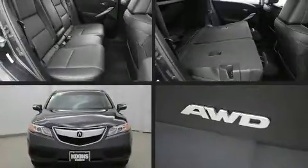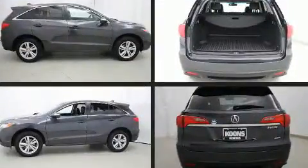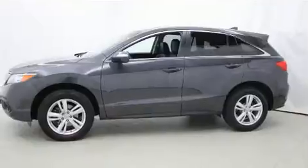Outstanding design defines the 2015 Acura RDX. With fewer than 50,000 miles on the odometer, this four-door sport utility vehicle prioritizes comfort, safety, and convenience.